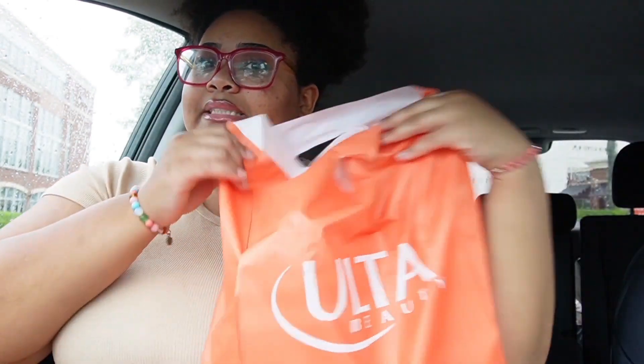As you guys can see, it's raining, and your girl went to Ulta. I spent so much money in there, but I wanted to show you guys what I got because they were having a little sale on some products.